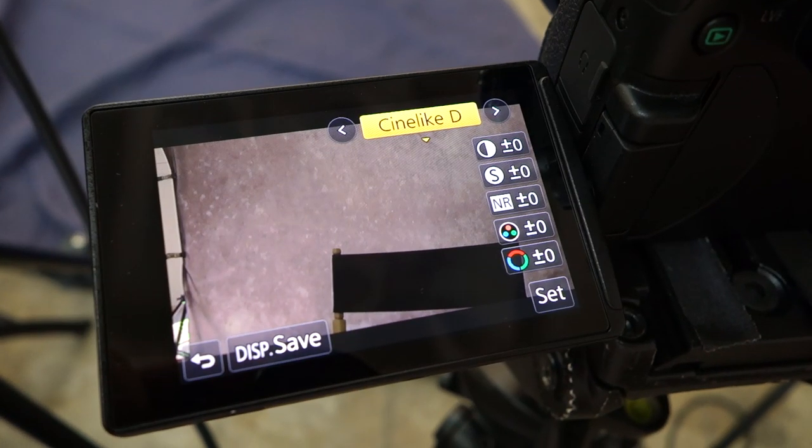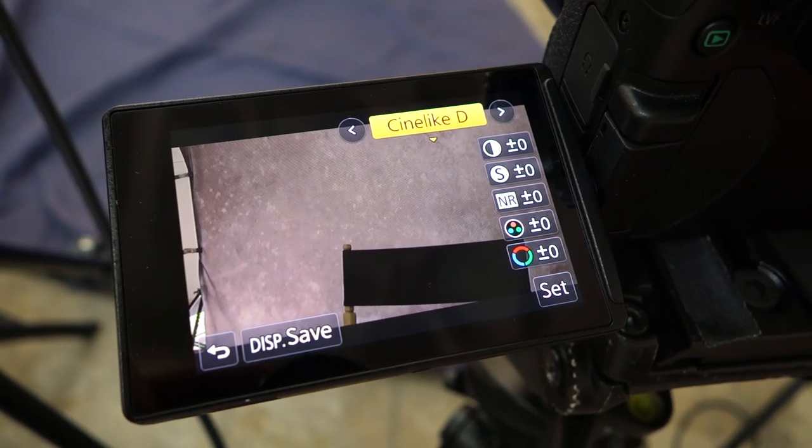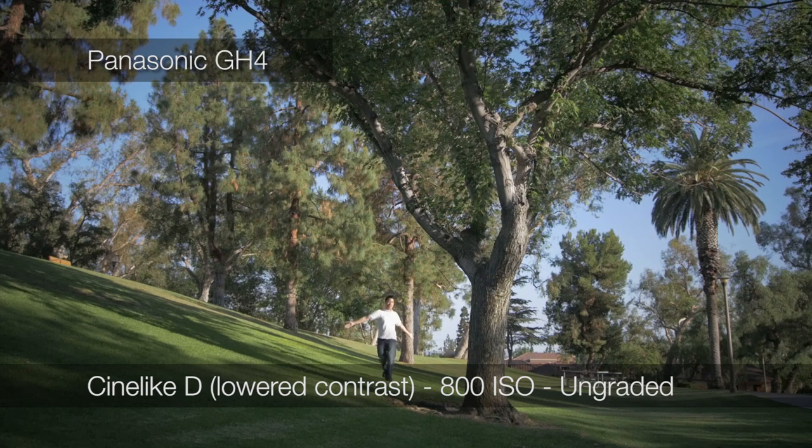So the next day, I took the picture style, lowered the contrast, and recreated the exact same scene, except with a fresher t-shirt.